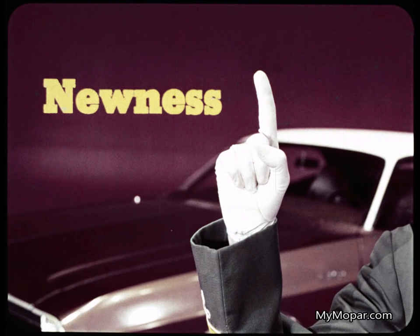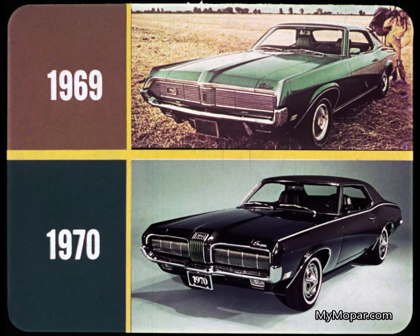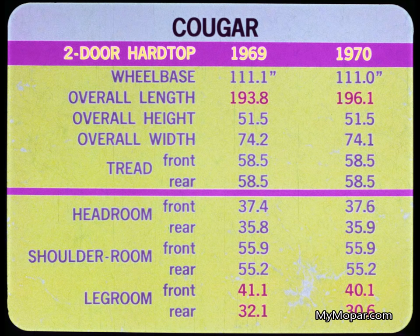Newness is the first challenge. A new car buyer wants all the newness he can get for his buck — the very last word in fresh styling and engineering. Cougar, what's new with you? Here are matching views of the '69 and '70 Cougar. Strictly a facelift. This chart of Cougar dimensions for '69 and '70 shows the only significant differences are the ones in red.